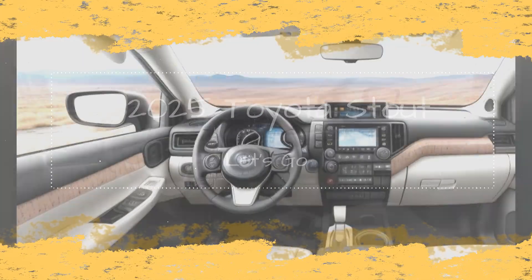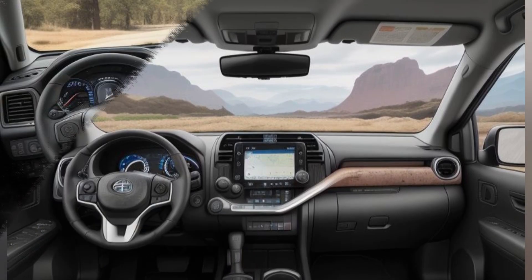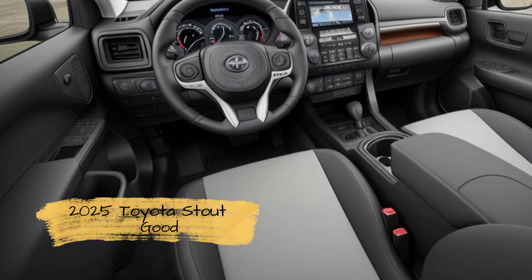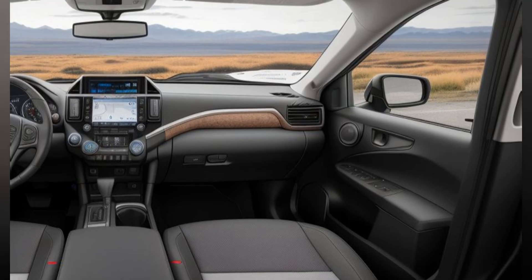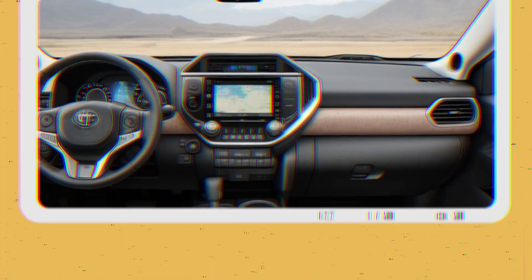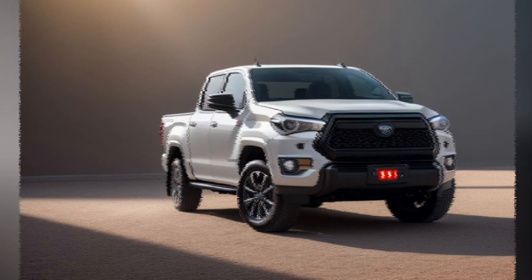2025 Toyota Stout Interior Review: A Blend of Modern Comfort and Practicality. The 2025 Toyota Stout makes a strong statement in the compact pickup market, not only with its rugged exterior and capable performance, but also with its thoughtfully designed interior. This new iteration of the Stout, which merges classic truck utility with modern convenience, offers a cabin that caters to both daily drivers and adventurous souls. Here's a detailed look at what makes the interior of the 2025 Toyota Stout stand out.